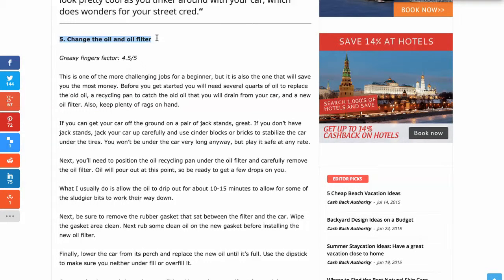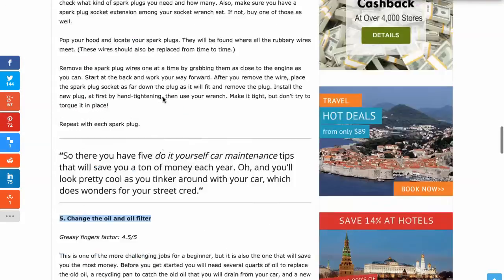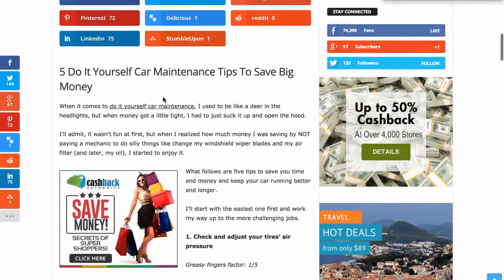So I just wanted to go through these — I thought this article was really good.